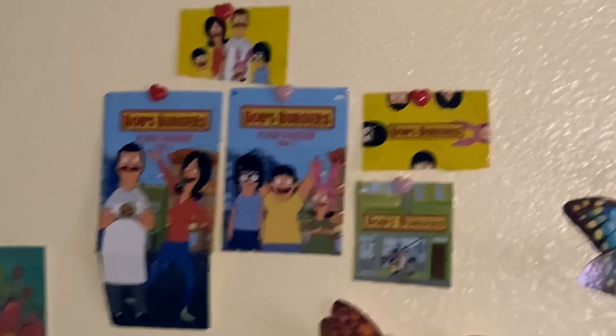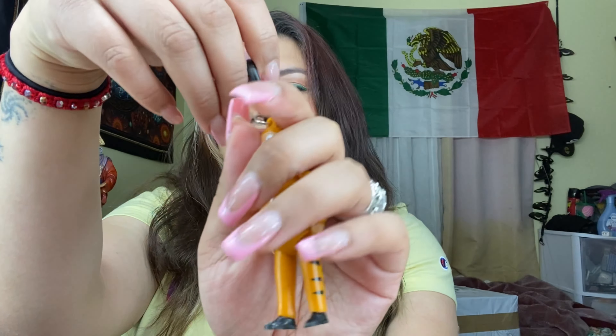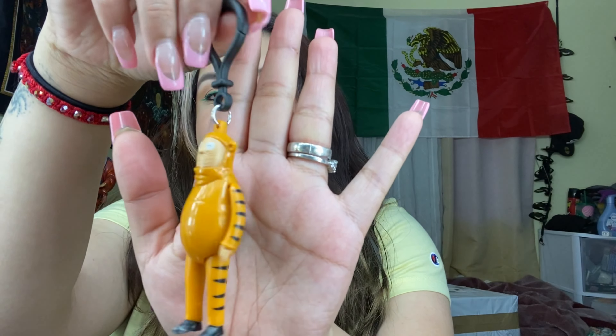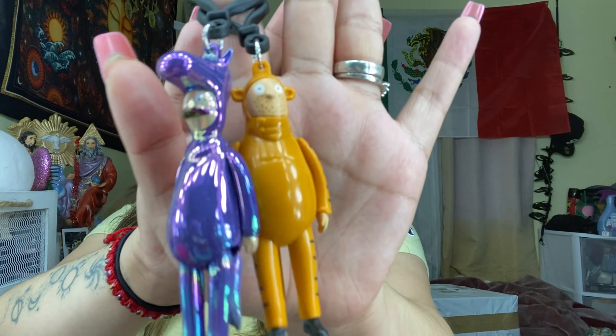I'm gonna be careful because I want to keep the boxes. And I got Teddy — in a tiger suit! I like it, it's cute. So these are the ones I got. I don't mind, they're looking cute, but I wanted the kids. Because I don't know, I just love them.